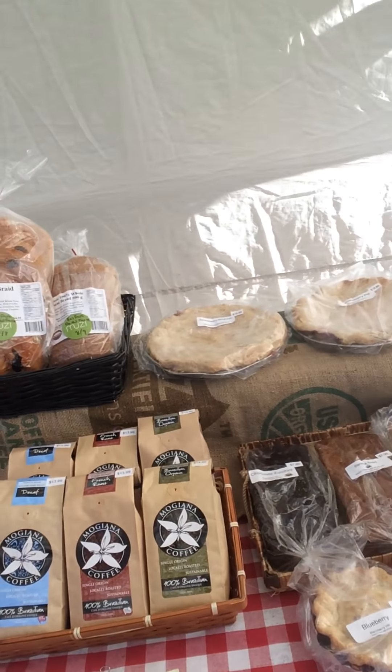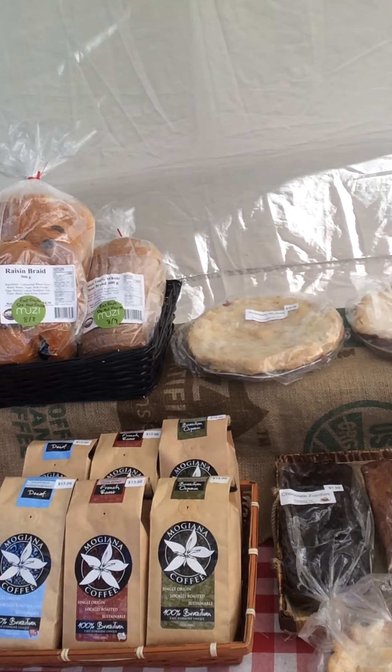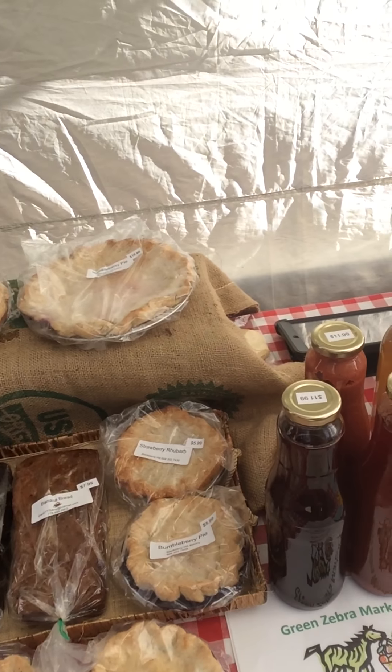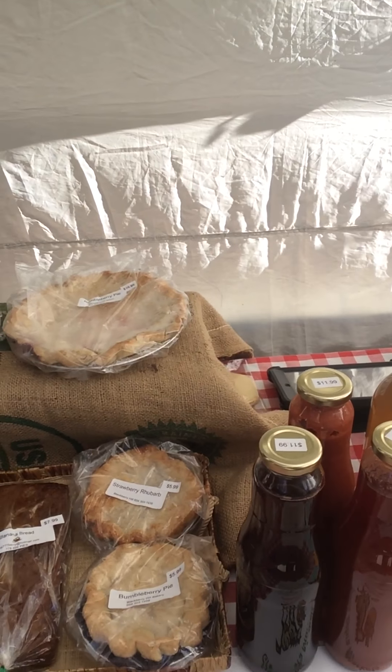Some great bread from Gesundheit Bakery out of Abbotsford, Moggiana coffee, and some wonderful baked treats from Blackberry Hill Bakery out of North Vancouver.